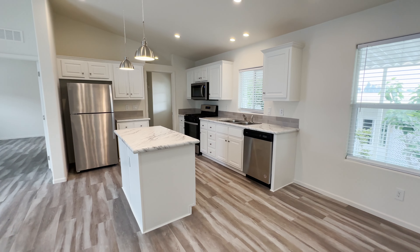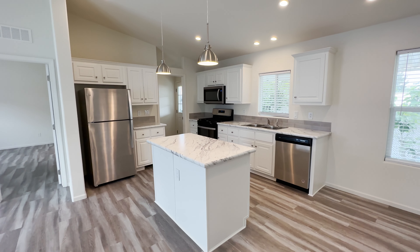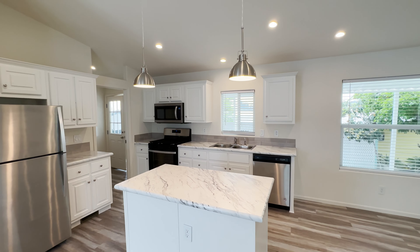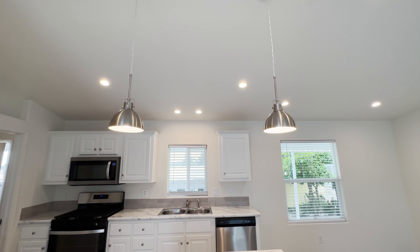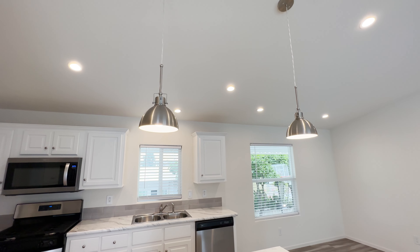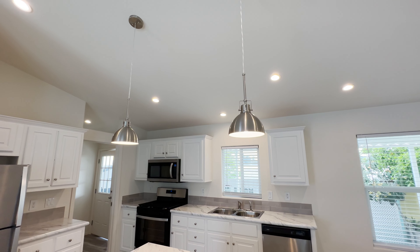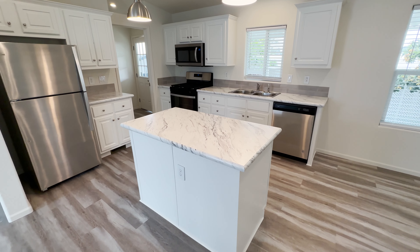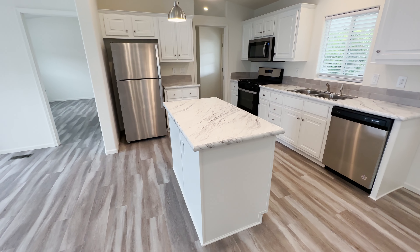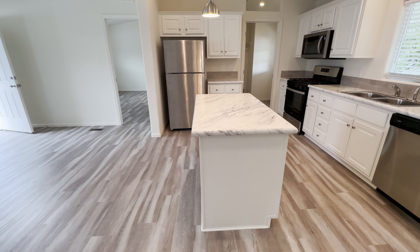Take a look at this kitchen island with the pendant lights. We chose brushed nickel for these pendant lights — you can also get black pendant lights and there are a couple different styles. Tell us in the comments what your favorite pendant lights are. This island is more like a chop block where you prep your food for dinner. You can add a breakfast bar, and on the end you can sometimes add a wine rack.